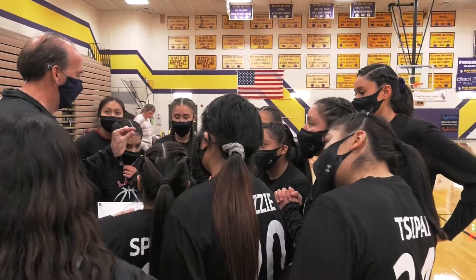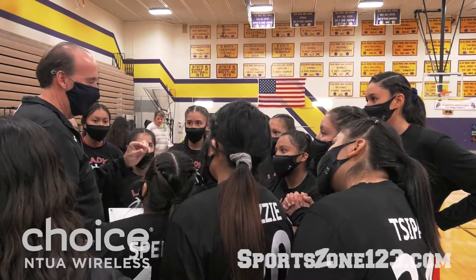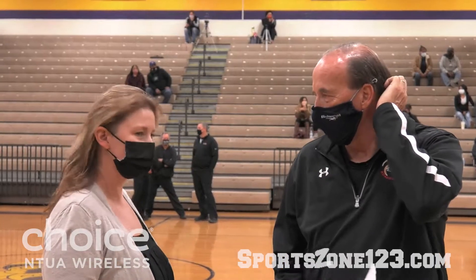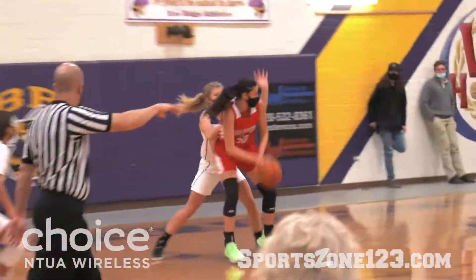Hey everybody, welcome into Northland Basketball here at SportsZone Radio. Coverage provided, of course, by Choice Wireless. Couldn't do this without Choice. Big thank you to our presenting sponsors, Choice Wireless, on our coverage tonight.